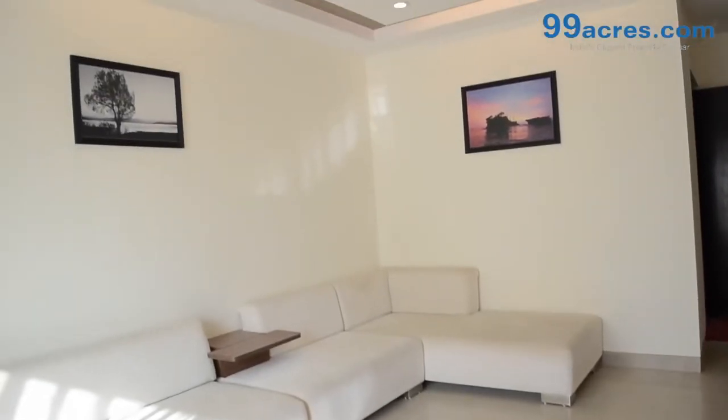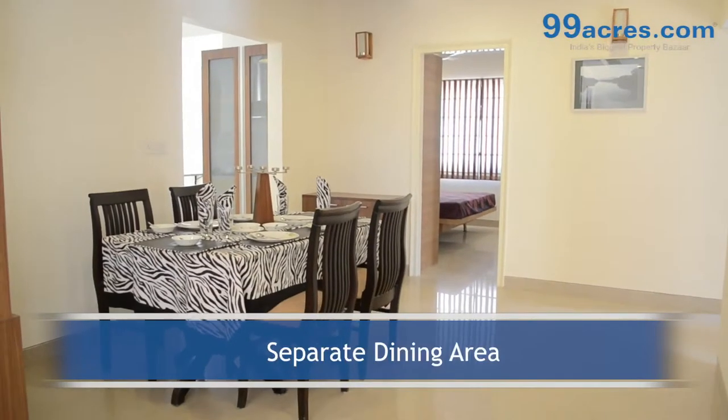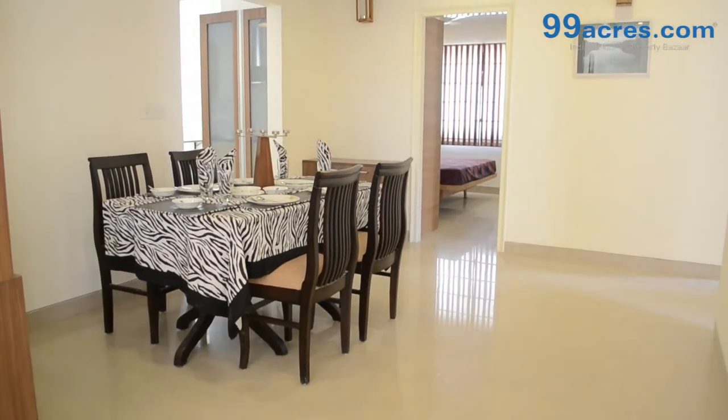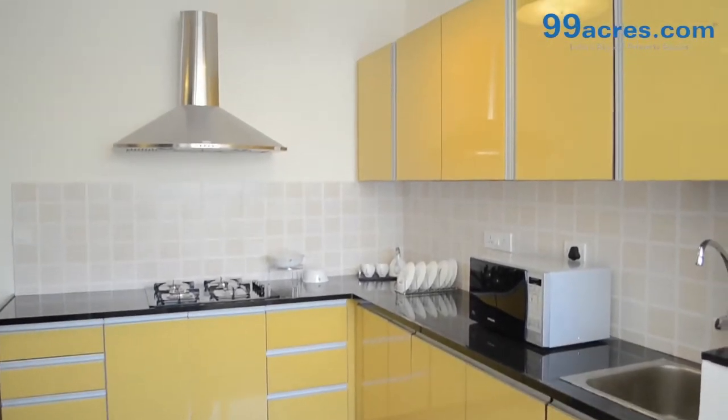The walls are painted with distemper. There is a separate dining area. The kitchen has a granite platform with dado above it.